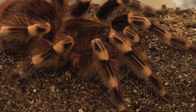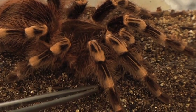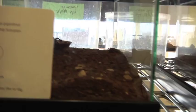We're standing here in what we refer to as the rearing room or the nursery of the insect zoo. We maintain over 65 species of arthropods — that could be insects, spiders, centipedes, millipedes, crustaceans.